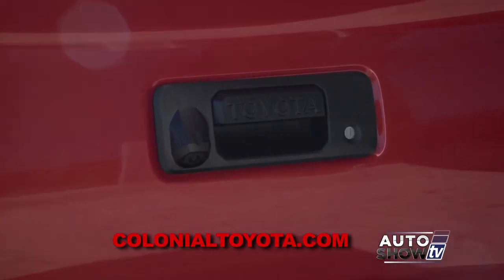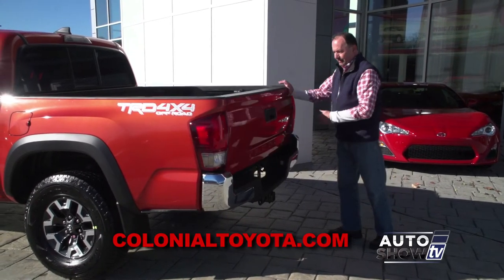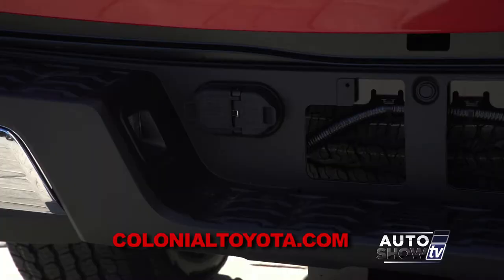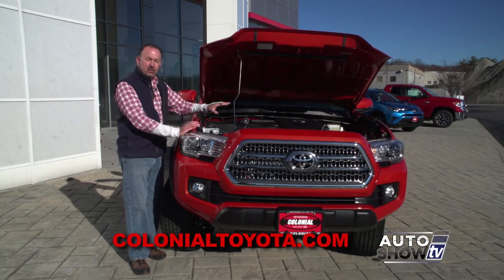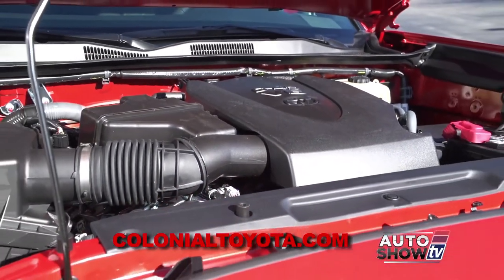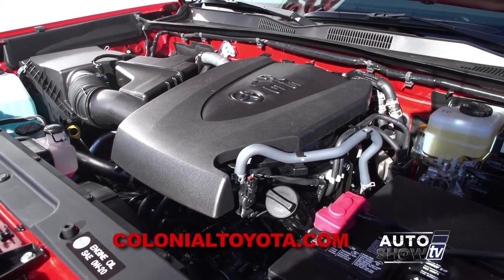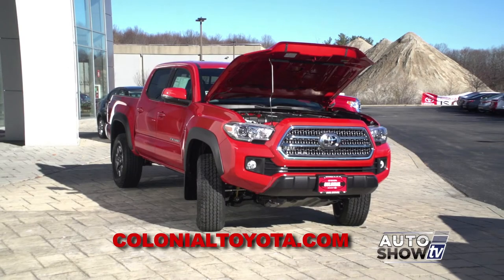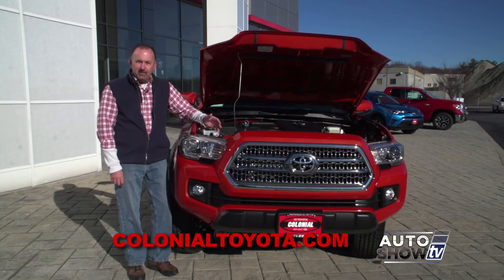The tailgate is lockable. The Tacoma has a new easy lower tailgate — it doesn't slam down. There's a new three-piece bumper designed for maximum durability with electrical trailer connections built in. The new Tacoma comes with two engine choices: the new 3.5-liter V6 direct injection engine, which replaces the 4.0 from the previous generation — quieter with better gas mileage and better performance. There's also a 2.7-liter four-cylinder in 4x2 or 4x4, with a six-speed manual or six-speed automatic available on all four-wheel drive models.